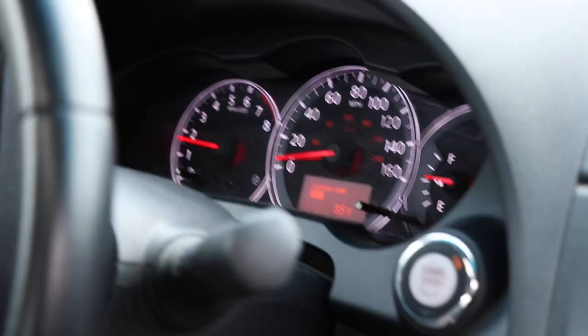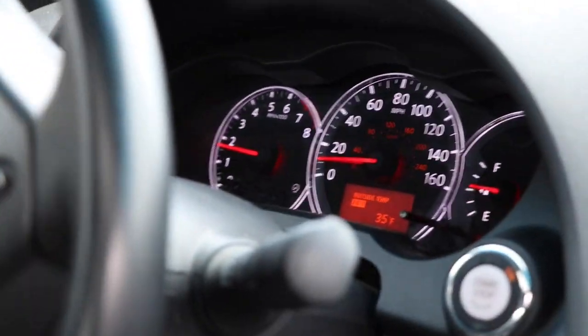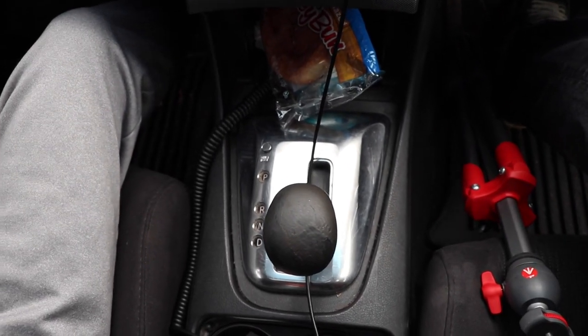Our journey begins with a short ride to the base of October Mountain and the end of New Lenox Road. The terrain up the mountain was a little rocky though, so we parked and decided to walk the rest of the way.